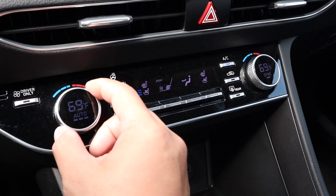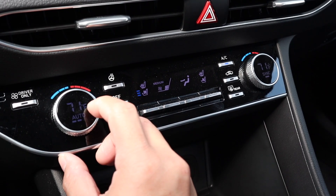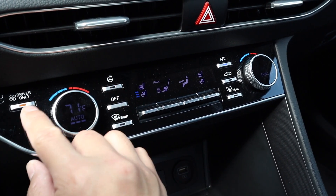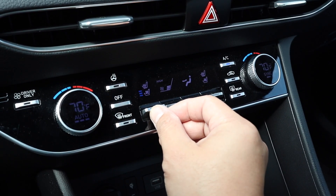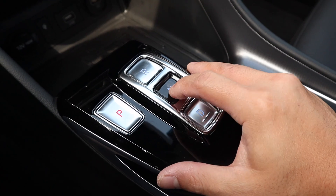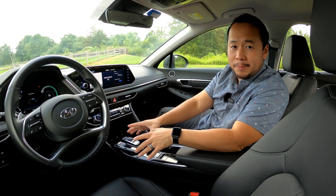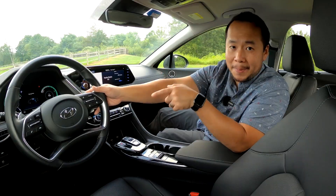Moving down the center console, you'll find the HVAC controls. I like how Hyundai has designed it — the temperature control knobs have a built-in display, which makes the interior feel much more upscale. You'll also find physical buttons and toggles for the heated and ventilated seats and heated steering wheel. Further down, there's a button-style shifter, which controls the six-speed automatic transmission. If you want to downshift or upshift, you can do so using the paddle shifters.